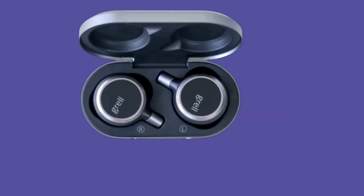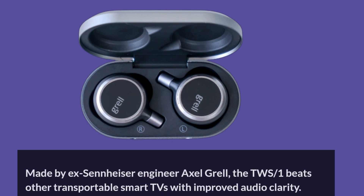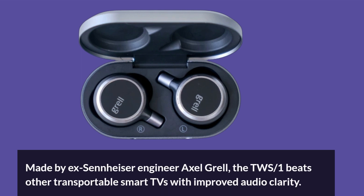Grell TWS1 review. Made by ex-Sennheiser engineer Axel Grell, the TWS1 beats other true wireless earbuds with improved audio clarity.